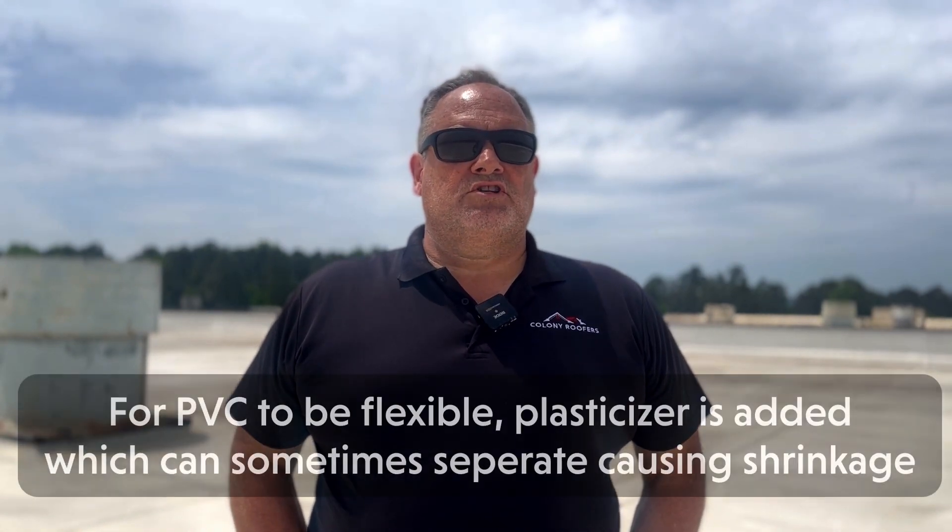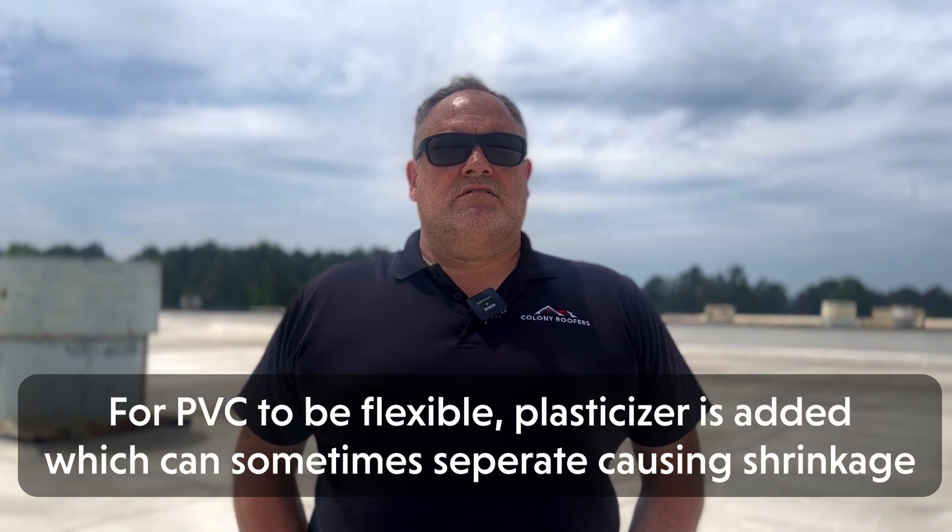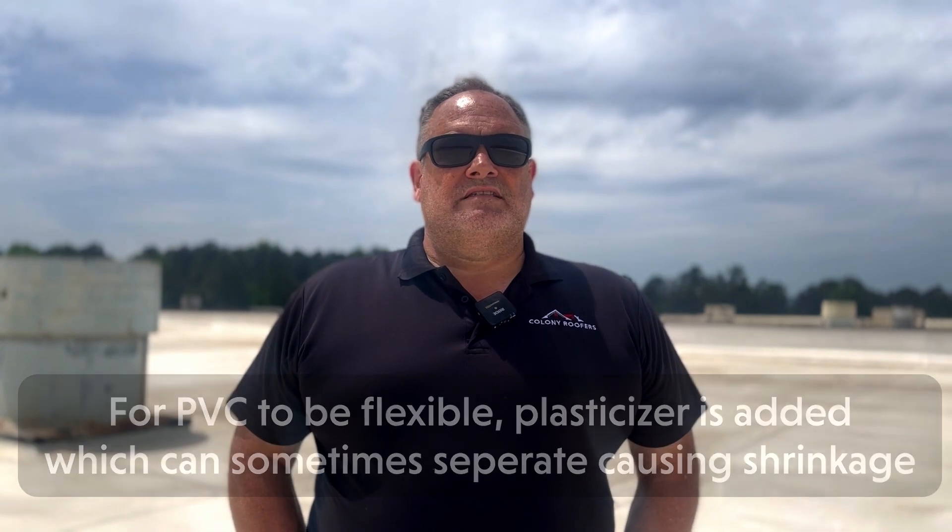The next con is shrinking over time. Another disadvantage of PVC roofing is that it will shrink over time. This is because PVC is a rigid material, and in order to make it a flexible membrane sheet, what is known as a plasticizer needs to be added to the formulation. Sometimes the plasticizer is not compatible, so it tries to separate at a molecular level, which causes the shrinkage that is often seen in PVC roofs. This shrinkage could lead to leaks and costly repairs, especially as your roof gets older.